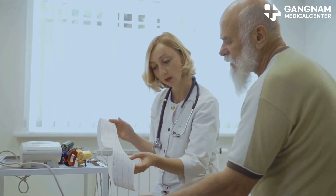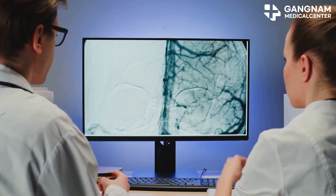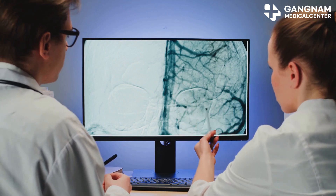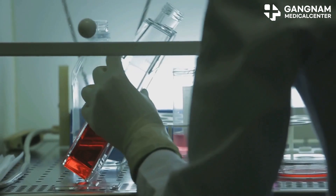First things first, your coronary calcium score is a key marker for heart health. A high score means more calcium deposits in your arteries, which ups the risk of heart issues like myocardial infarction. So lowering that score is crucial.